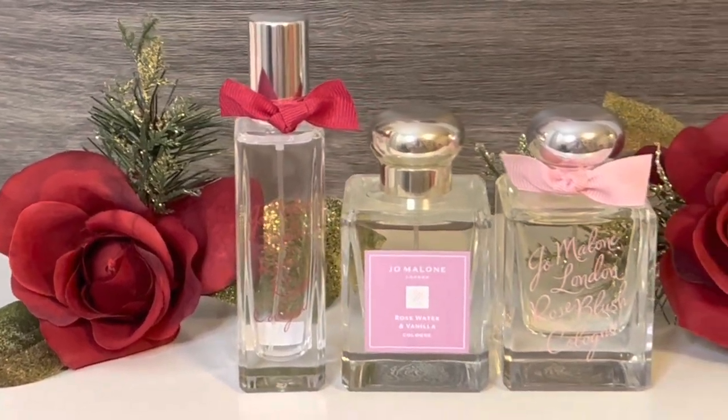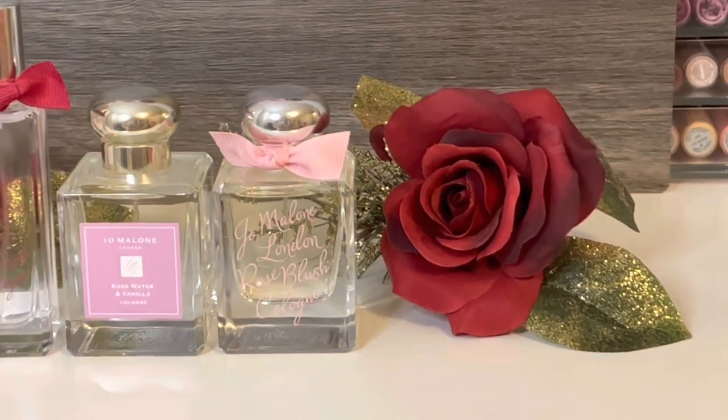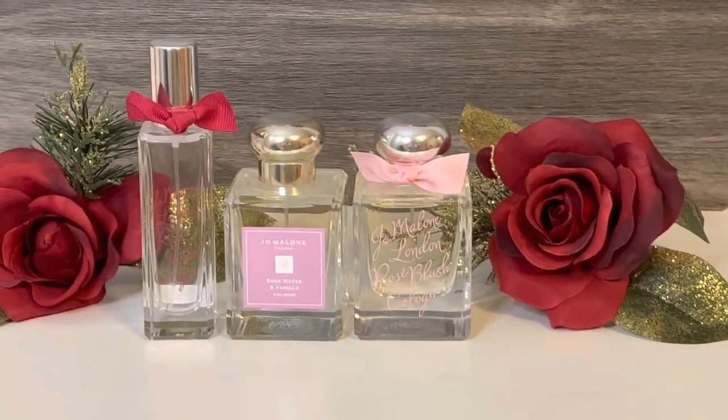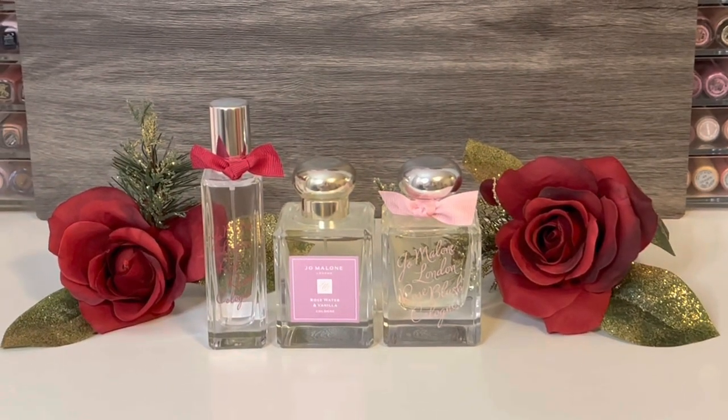Hello, and welcome to my channel, where I mostly share my love of fragrance and enjoying my collection. In this video, I'll be reviewing Jo Malone's 2023 Roses Collection. Thank you so much for stopping by, and let's get started!